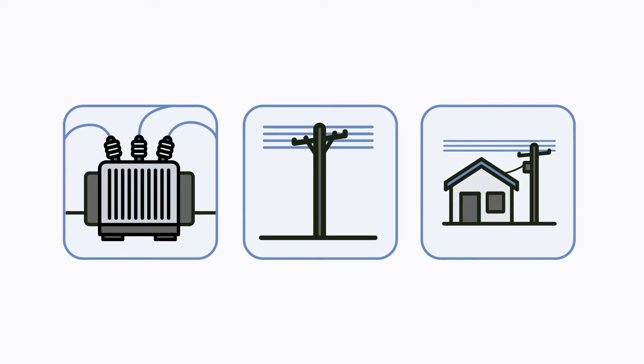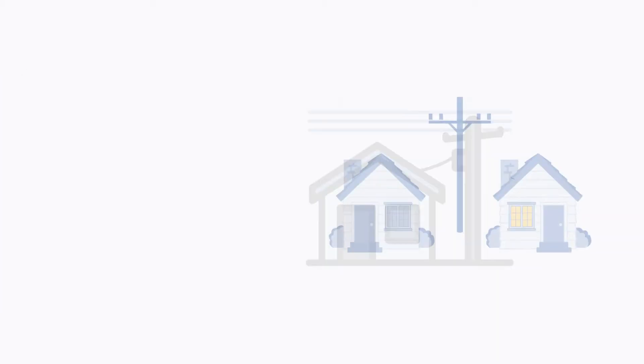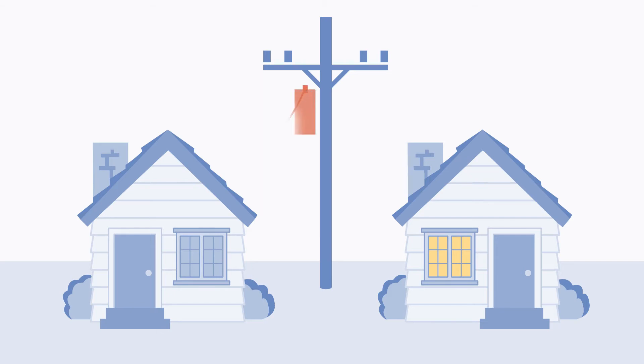These are the final lines which supply your power. Sometimes, damage can occur on the service line from the transformer to your house. That's often why you don't have power, but your neighbor does.